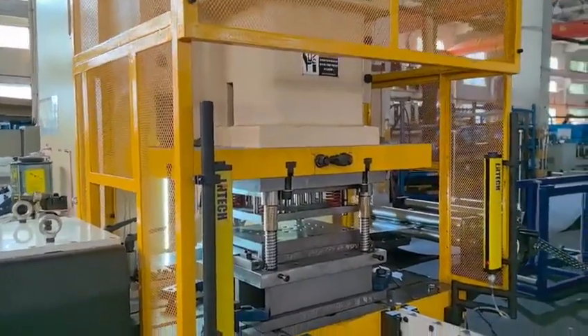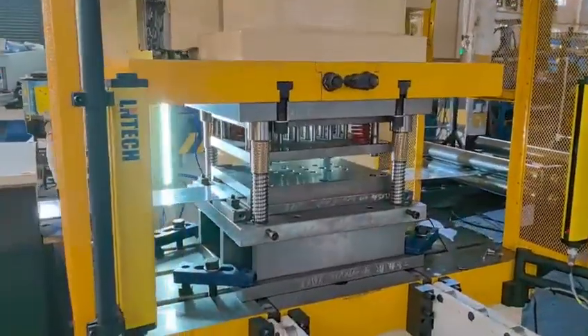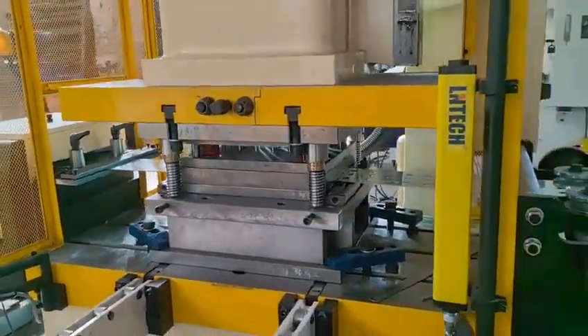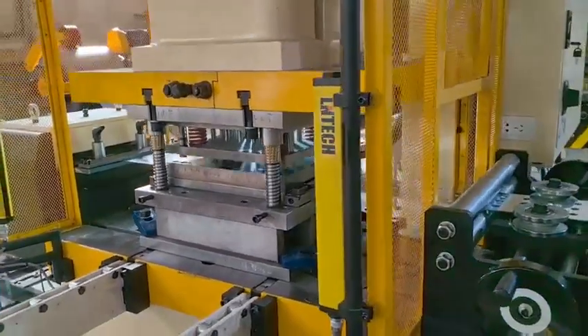This strut machine consists of an uncoiler and leveler, servo feeder and punch press, adjustable roll former, servo tracking cutting, auto stacker, controllers, and hydraulic station.